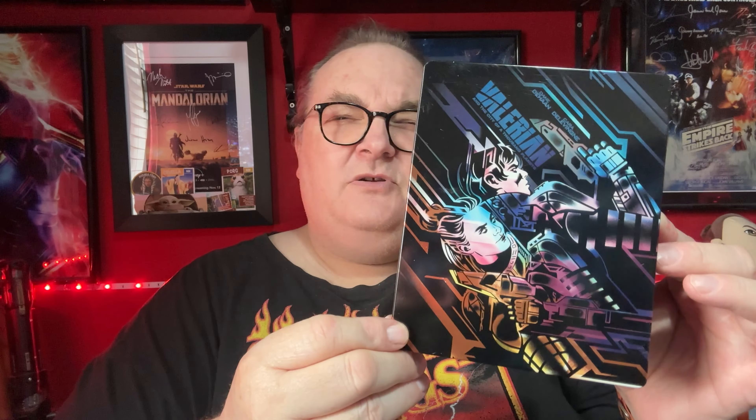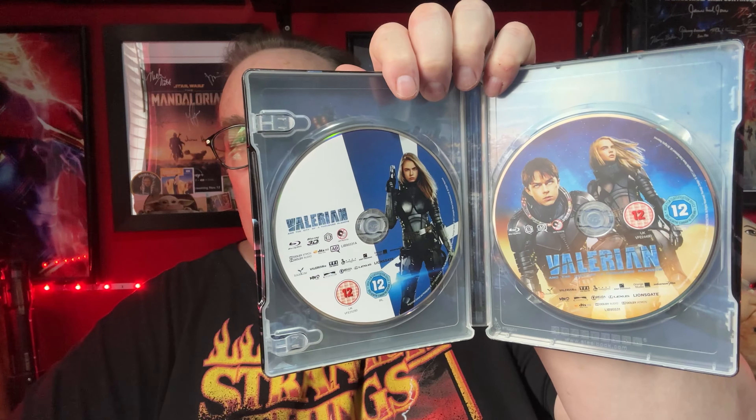Second to last of the pickups — I picked up Valerian: City of a Thousand Worlds. It's a very nice steelbook. I never picked it up back in the day, but it's a good film — kind of like an Avatar-ish type of film meets Fifth Element. It is best to watch in 3D, but I've actually yet to see the 4K version, so I'll be interested to scope that.